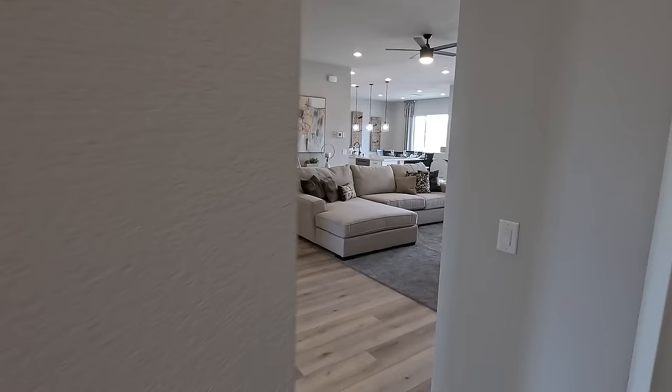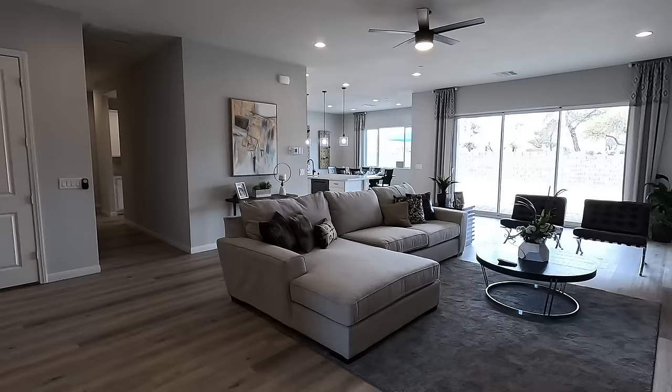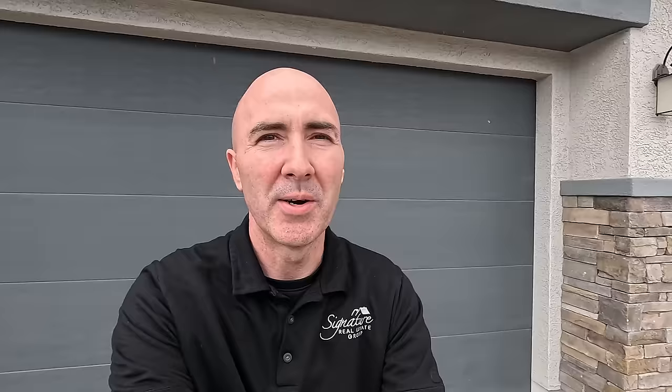So that was the bedrooms on this wing — coming back through we have our great room, our office, our kitchen. She is a ranch and she is beautiful. The 3,125 at Summit Homes, northwest Las Vegas. If you'd like any more information, give me a call anytime. If you like the video, hit like, hit subscribe, and we'll see you on the next one — thanks for watching.